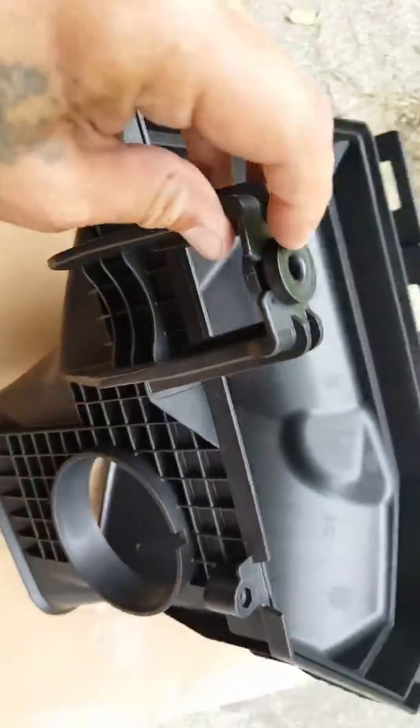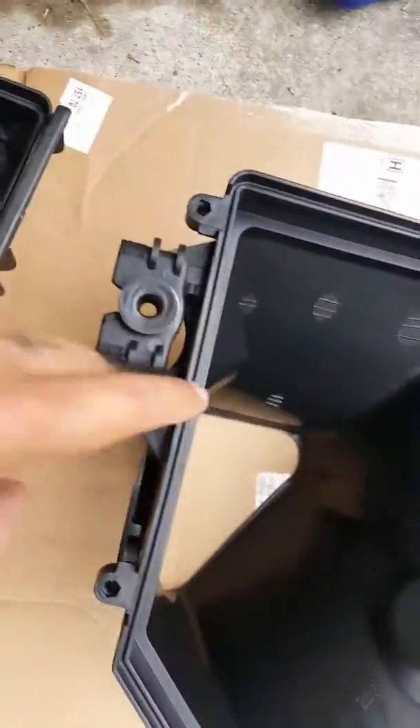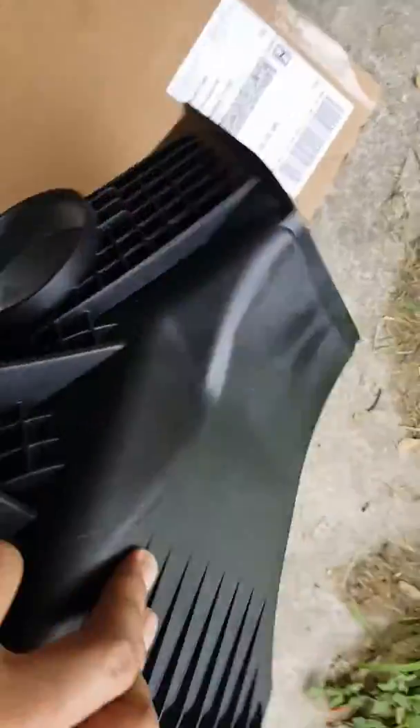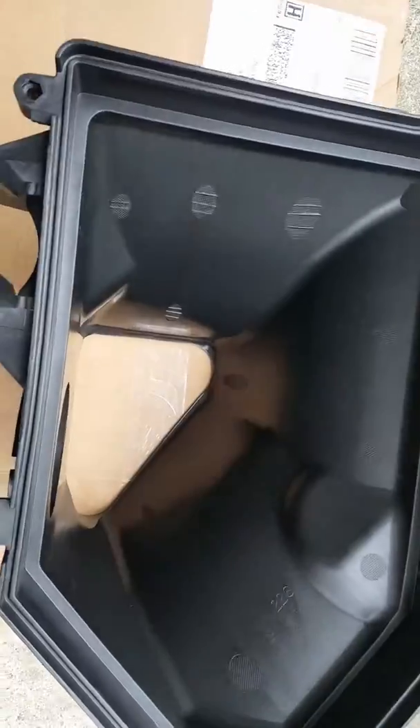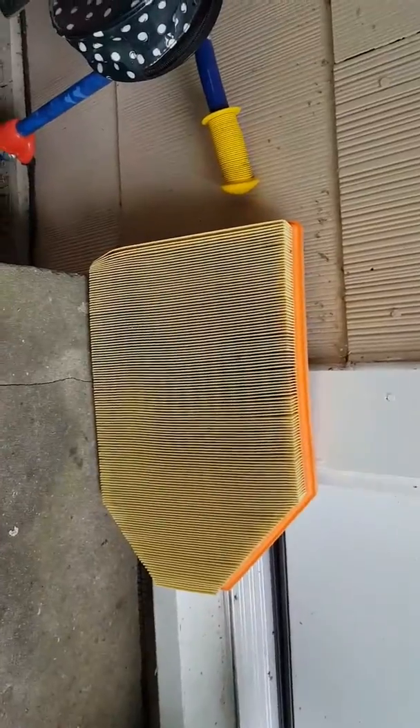The only thing you got to do is switch this grommet from the old one to the new one, and this back one right here comes off the old one and you put it on the new one. That's my old air filter — the original — I'm going to be replacing it.